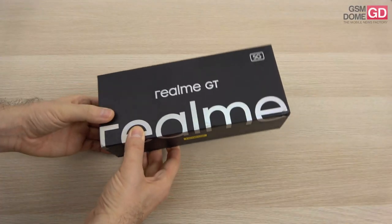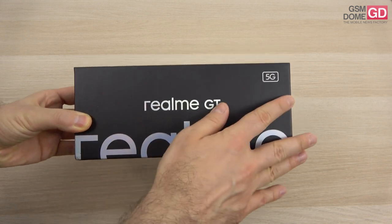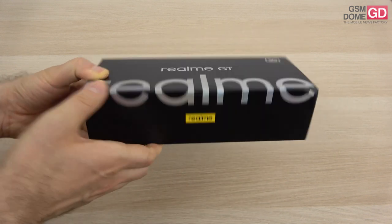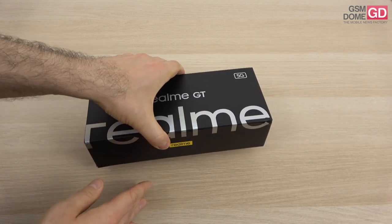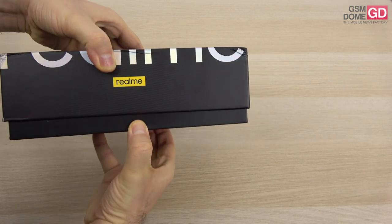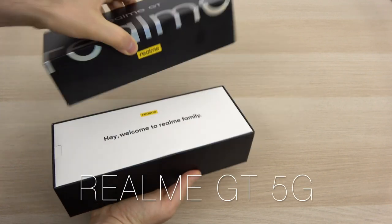Hi guys, this is GSNOn.com and I'm here with one of the most awaited phones of the summer — the Realme GT 5G. It's inspired by the Ford GT, and it's just as fast in the world of smartphones as the Ford GT is in the world of race cars. You can see that inspiration from race cars in the design.